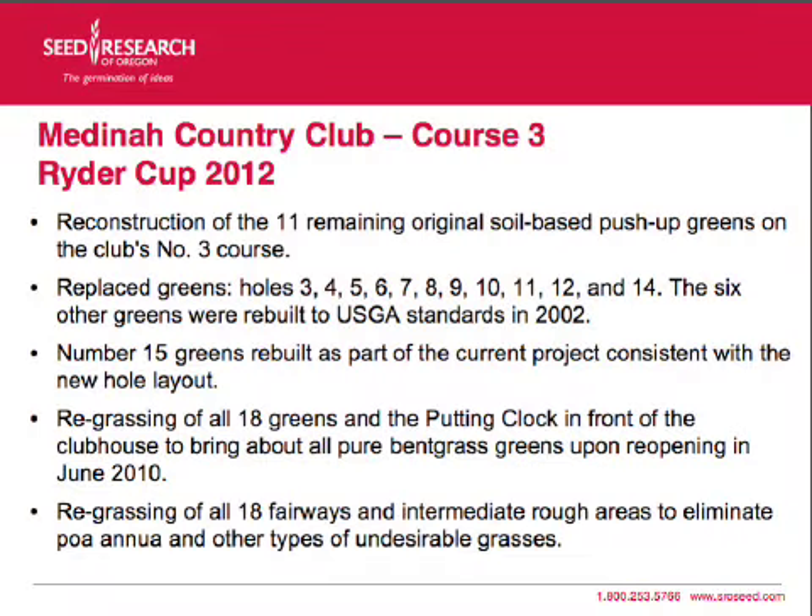They re-grassed all 18 greens and they have what they call a putting clock in front of the clubhouse to bring about pure bentgrass greens. They also re-grassed all 18 fairways and intermediate roughs to get rid of Poa annua and other types of undesirable grasses.